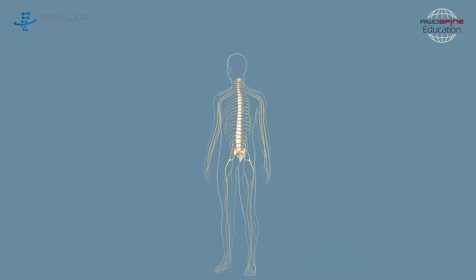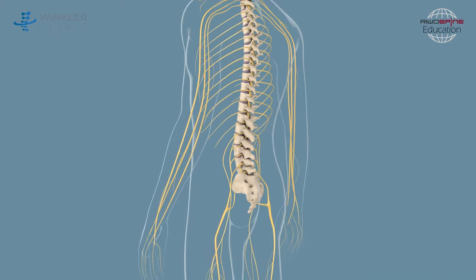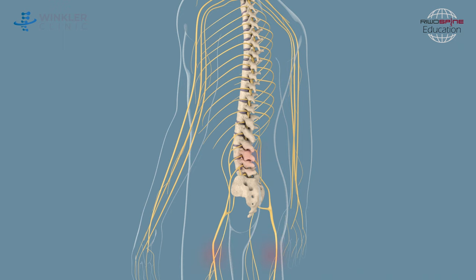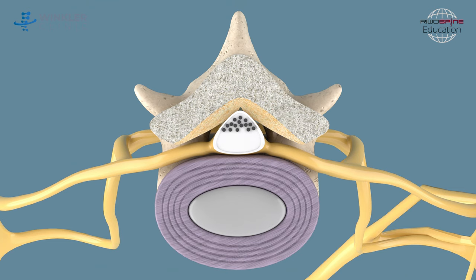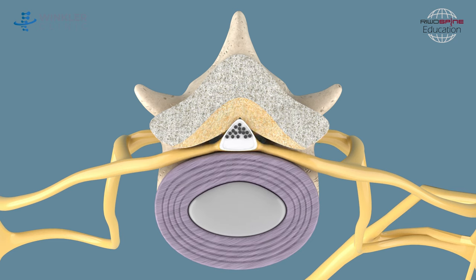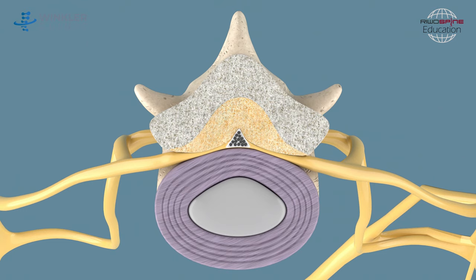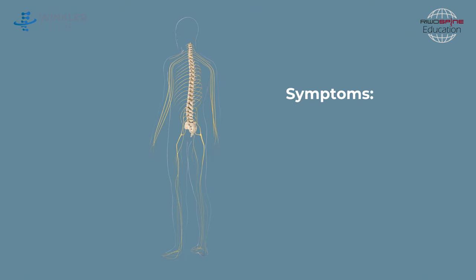As a result of progressive degenerative changes in the spine due to the weakening of the spine-stabilizing muscles that appear with age, narrowing of the spinal canal may take place, causing pressure on nerves and blood vessels at the level of lumbar vertebrae. The compression of certain neural structures causes pain and limited mobility, accompanied by a variety of other symptoms.